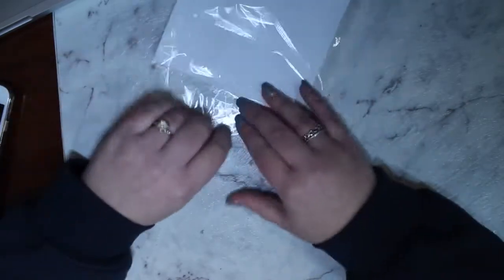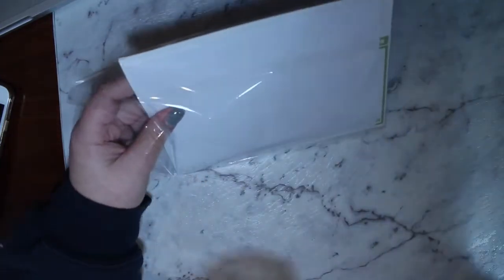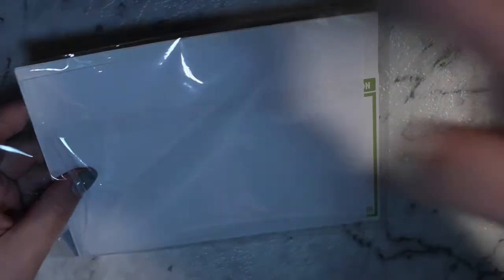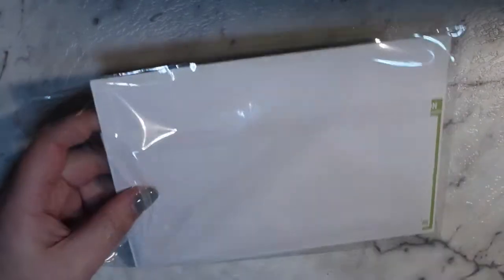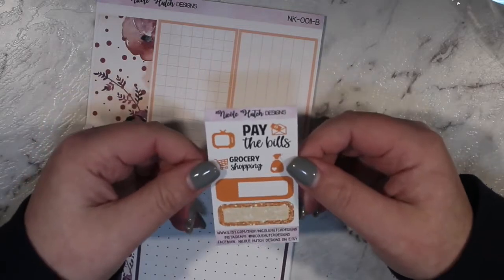My hands are so cold I can't tell what's going on. Let me re-angle one of my lights. Okay, that's a little better. I got a postcard that says 'Aloha,' which is cute, a freebie with little bits and pieces on it, and then I picked up some of her notes pages.